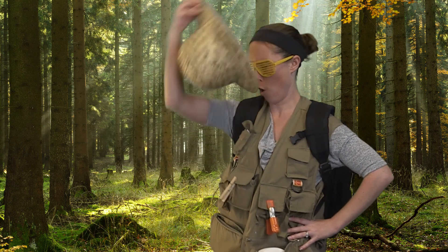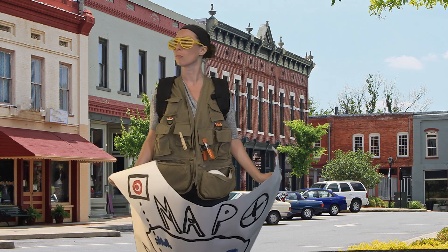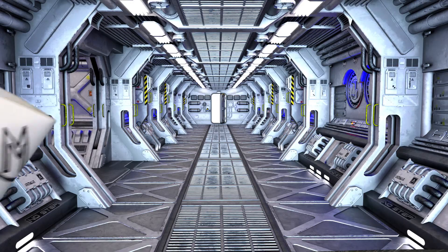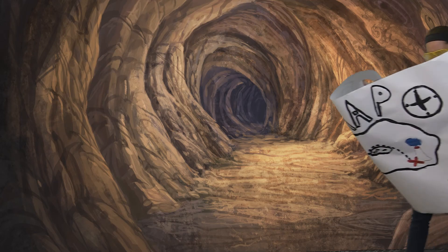A good hat with a wide brim will not only keep the sun out of your eyes, you'll also look snazzy too. Coming in at number one — a map of the whole area. Make sure to have a map with you at all times, and anyone else on your crew who's on location.